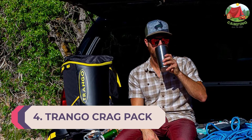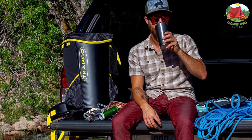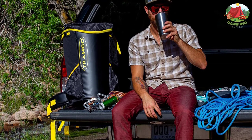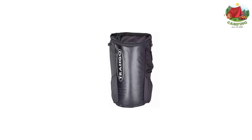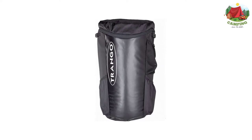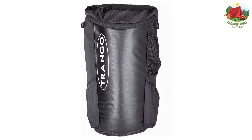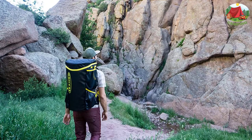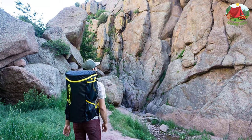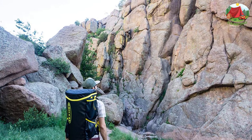Number 4: Trango Crag Pack. Designed specifically for a day at the crag, keeping all the gear you need readily accessible. An external mesh shoe pouch lets shoes breathe between climbs, a mini tarp creates a clean area for racking gear, and a guidebook pocket allows quick access without taking the pack off. An updated tapered shape makes packing stress-free, with a lighter reinforced frame and redesigned EVA padding for comfortable carrying. Features include side access zipper, mesh shoe sack, removable mini tarp, guidebook pocket, and double exterior straps.